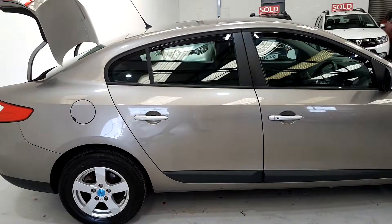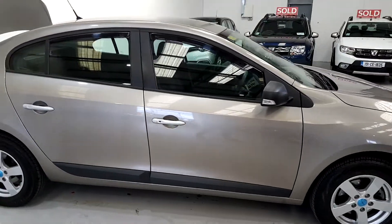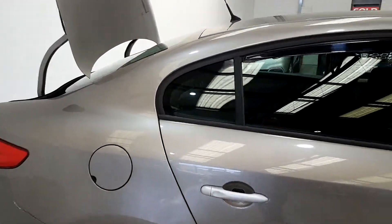As you can see from the bodywork, it's absolutely perfect. It's all backed up with a service history from ourselves here.